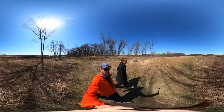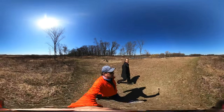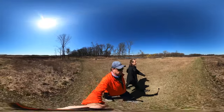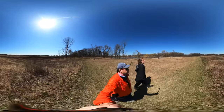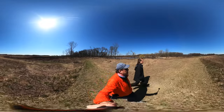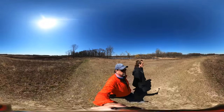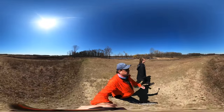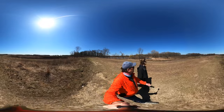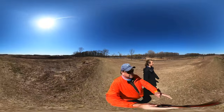Wow, look at this view! What are you smelling? I smelled something — I can't really identify it and it went away too. Wow, this is cool.